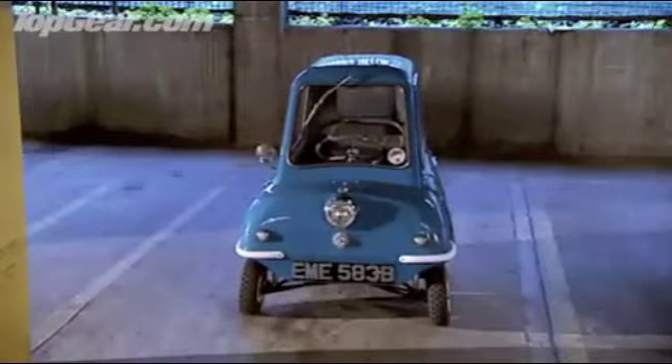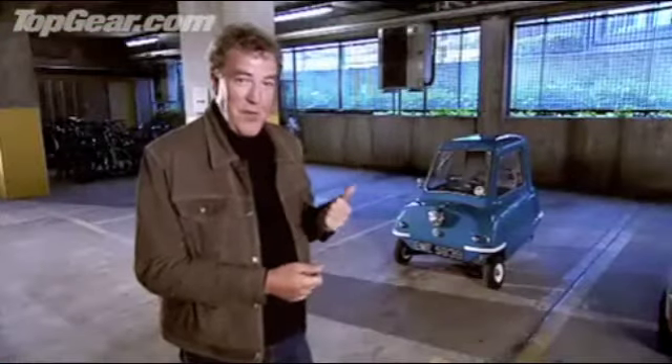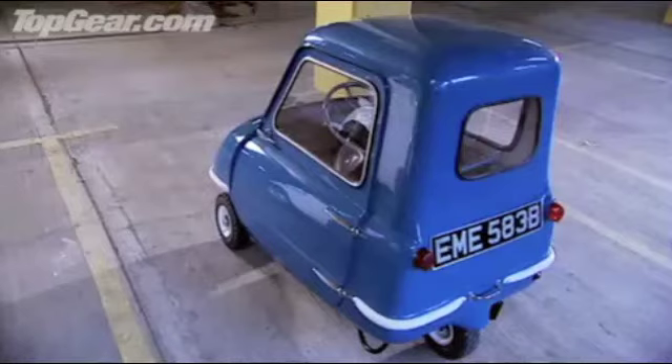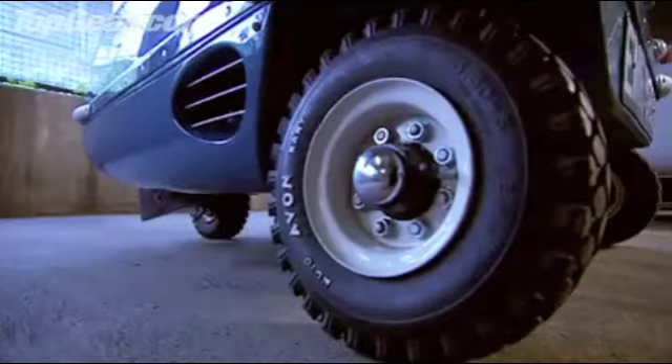The Peel P50 — 54 inches long and 41 inches wide. It is listed in the Guinness Book of Records as the smallest production car ever.